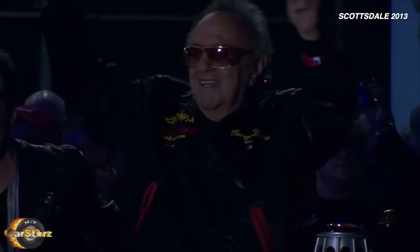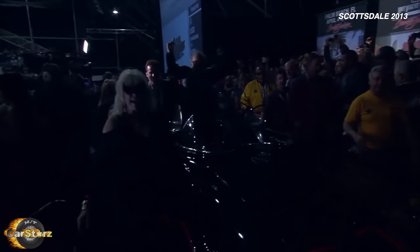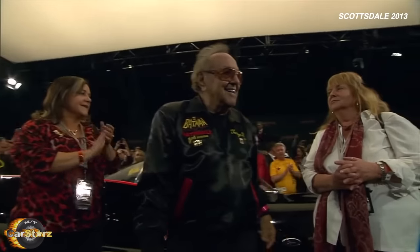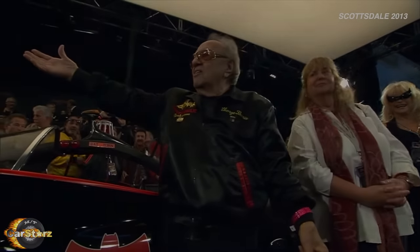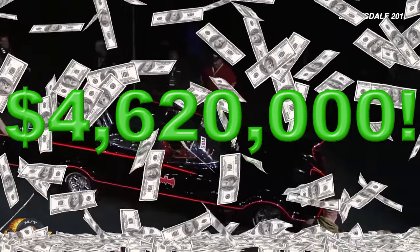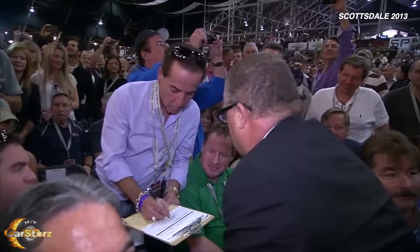Fact number nine. George Barris maintained ownership of the original Batmobile number one during and after the show, all the way up to 2013 when he brought it to auction at Barrett-Jackson's in Scottsdale. When this true legend of a TV car pulled up on stage, there was practically a mob crowding around it so much that auctioneers had to ask everyone to step back. Batmobile number one sold for an incredible $4.62 million including the buyer's premium, setting an auction record for the highest-value TV or movie car ever sold to date.